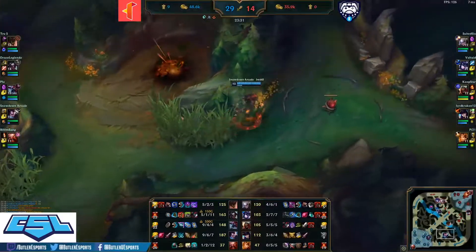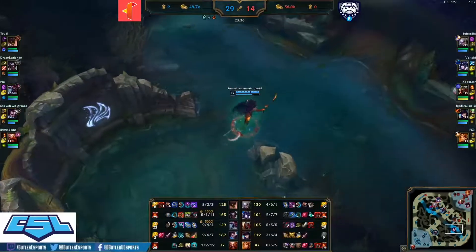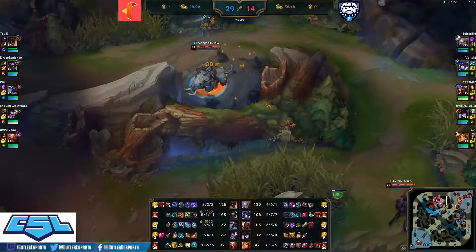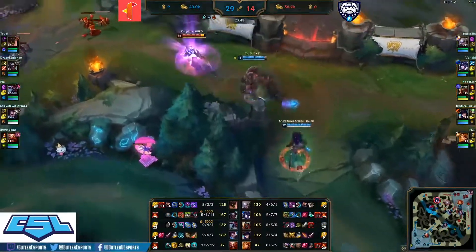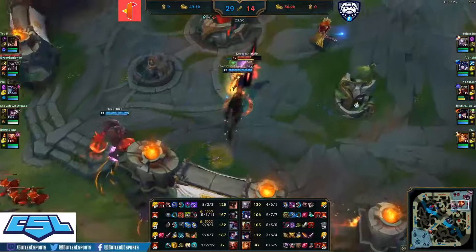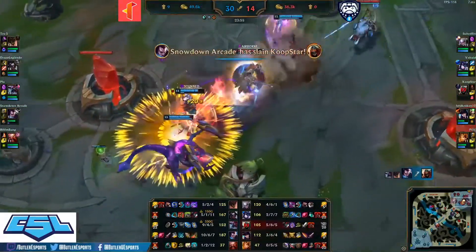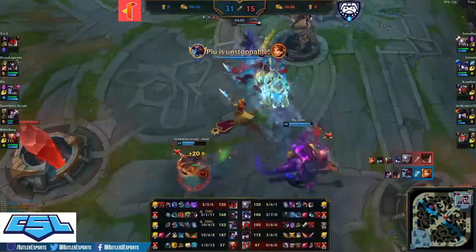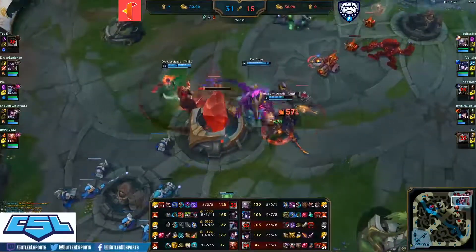Very okay — there's a big lead for Illinois Tech, but win conditions still exist for Butler. They have a better position than a couple minutes ago with items built onto Suited Six, Voltade, and Coop Star. Lord Kraken very nearly on his two-item power spike on Caitlin. Flash over the wall by Yasuo — Yasuo gets ulted by Coop Star, but windwall blocks. Malphite engages onto Lord Kraken again — double knock up by Yasuo. Malphite dead — big counter kill by Suited Six to save this fight.